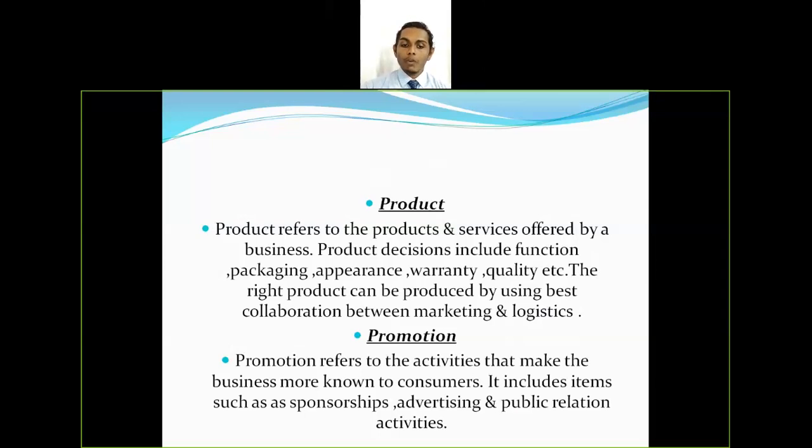The fourth P is promotion. Promotion refers to the activities that make the business more known to customers. It includes items such as sponsorship, advertising, and public relations activities. A company may use traditional promotion tools or digital marketing promotional tools — it completely depends on the company which promotional tools they are going to use.